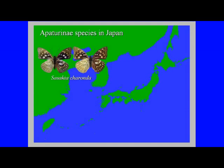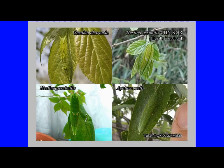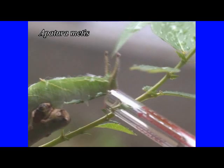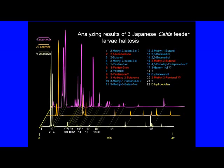In addition to the Sasakia charonda, three other Apaturini subfamily species are distributed in Japan. These butterfly larvae are very similar. Of these, Hestina persimilis and Hestina assimilis eat the same Celtis sinensis as Sasakia charonda, but Apatura matis eats Salix plant leaves. Horikawa noticed that the larvae of Hestina persimilis and the continental Hestina assimilis had a halitosis similar to that of the Sasakia charonda. Therefore, we decided to analyze the presence or absence of halitosis and its components in these three species as well.